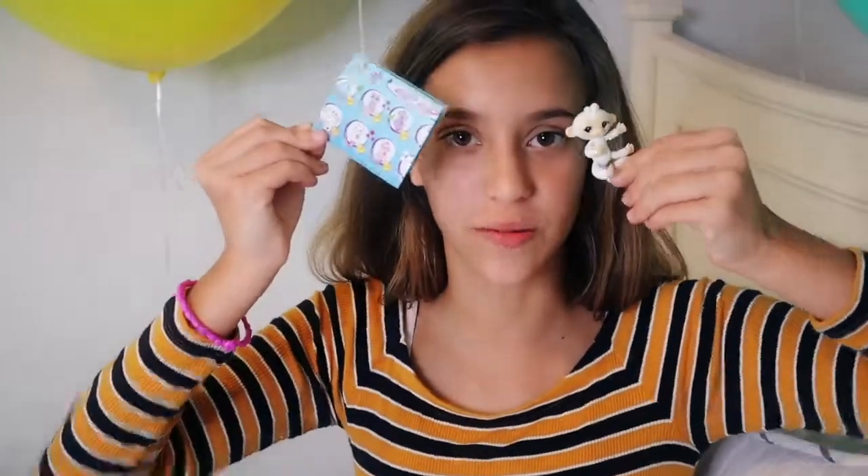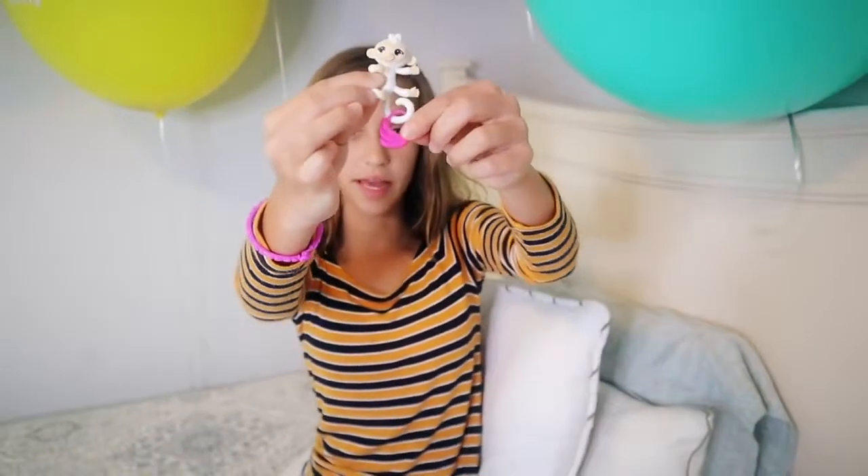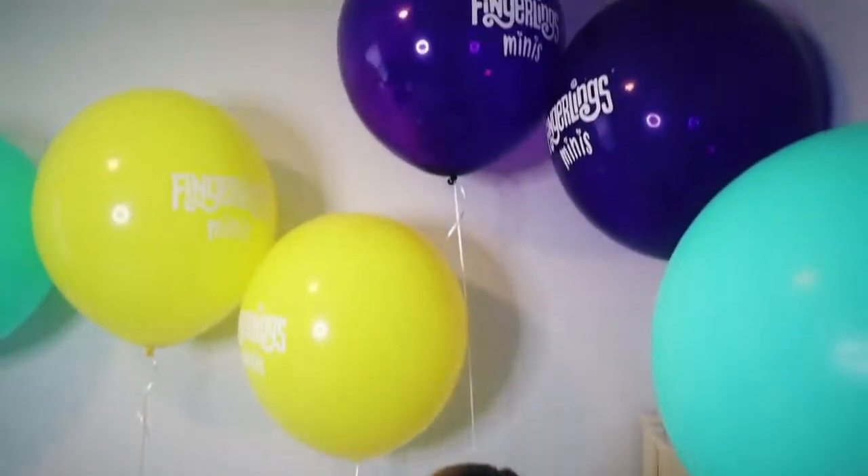The fingerling mini that I received was Sugar, and she's very cute. I'm super excited to have her — she's also a rare edition, which is super cool! Sugar came with a banana purse and she likes to hold it on her tail.